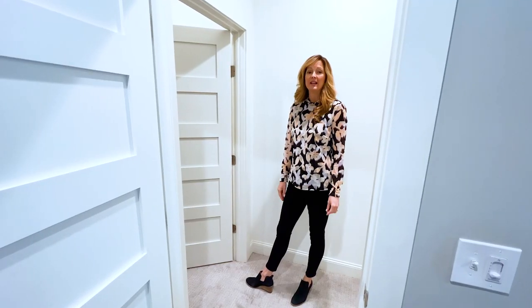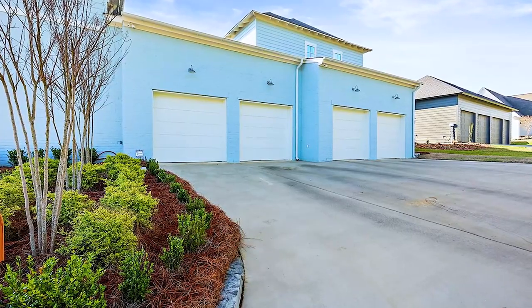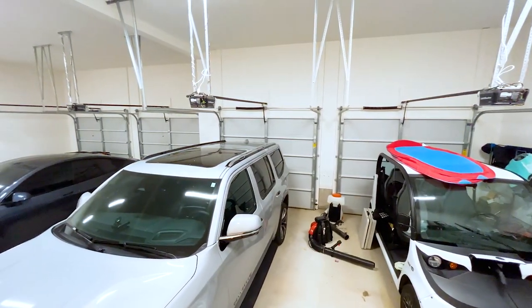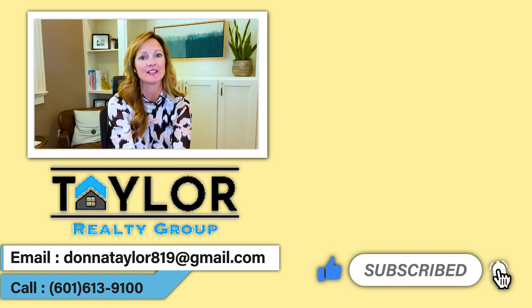Also upstairs near this bedroom is a generous size storage room — you can see this homeowner has used it to store all the Christmas decorations. Another great custom feature about this home is the four car garage — you can fit four full-size vehicles inside. Well, that concludes the tour. We hope you enjoyed it, and if you're interested in this home or any home in the central Mississippi area, be sure to give us a call or text. We'd love to help you find your perfect home.